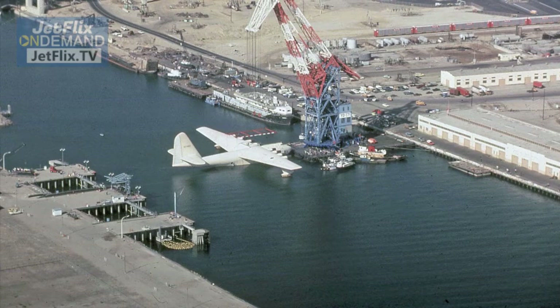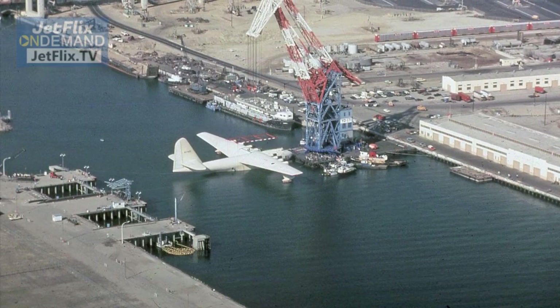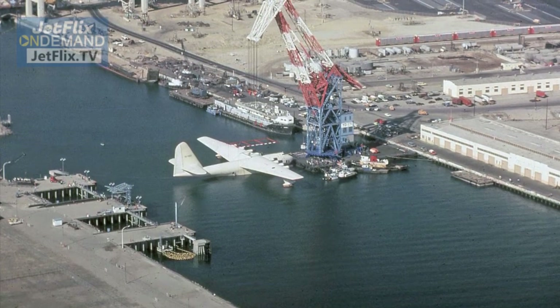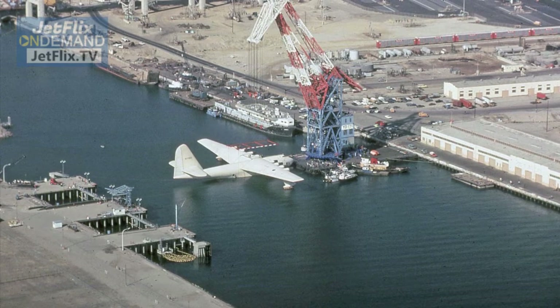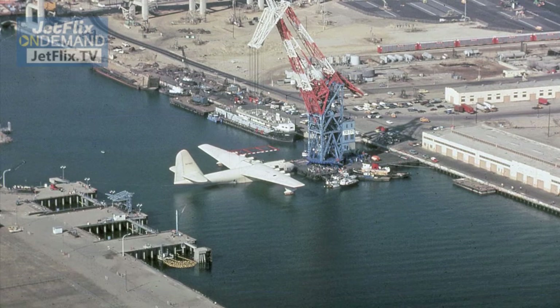Here's a terrific aerial view taken of the aircraft being removed from the water by the use of huge cranes, at the time the aircraft was taken landside and a huge dome was built around the aircraft for public presentation in Long Beach Harbor in 1980.